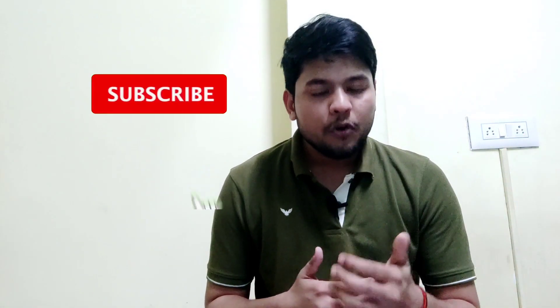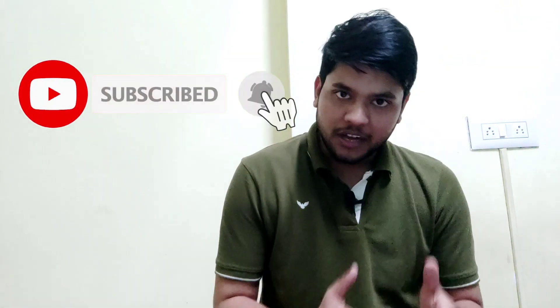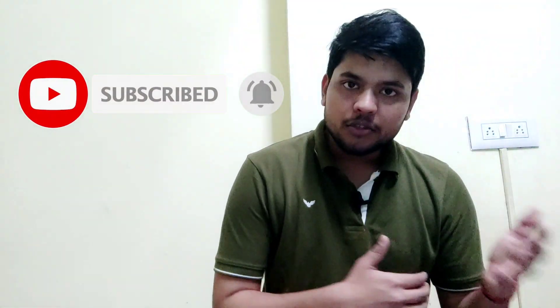If you find this video helpful, please like it, subscribe, and share it with your friends so that everyone can get the benefit. Thank you.